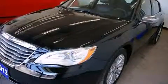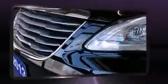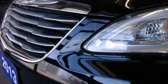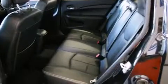Chrysler prioritized fit and finish, as evidenced by front and rear reading lights, a built-in garage door transmitter, heated seats, and remote keyless entry. Features such as automatic climate control and leather upholstery prove that economical transportation does not need to be sparsely equipped.